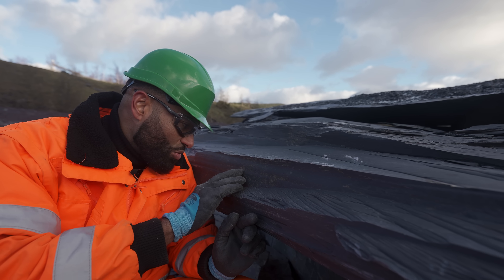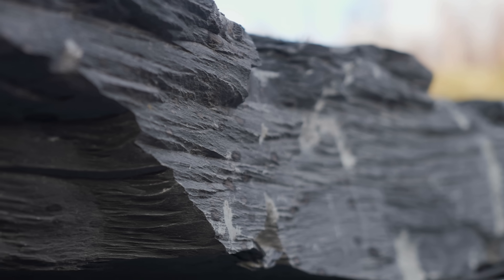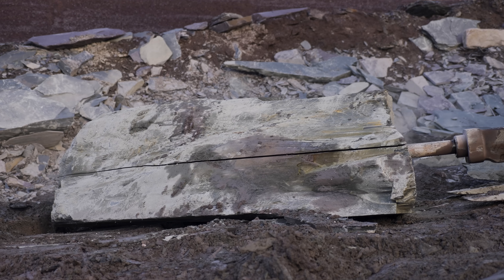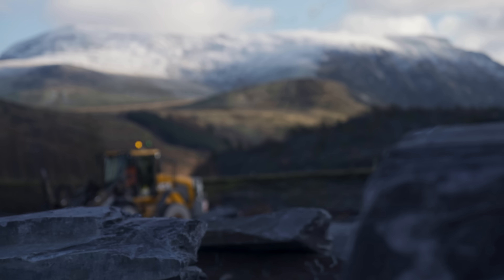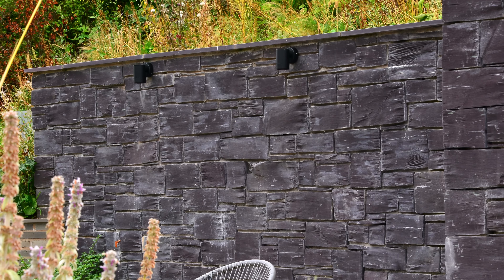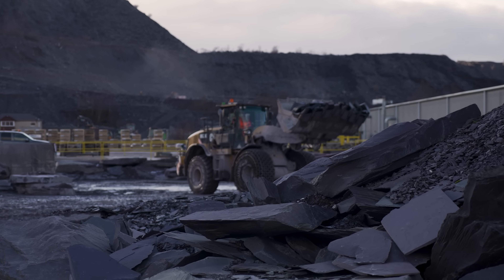When inspecting the slate, what we're looking for is these naturally straight occurring cleavage lines. This lets us know when we try to split it, it will split flat and not break. A telltale sign of a piece of slate that will not work for roofing products is one which has waves going up and down. Slate which does not make the cut for roofing products is moved to a separate area and inspected to see if it can be used for architectural finishing like walling and memorial stones. If the material is not suitable for architectural products, it is then used to create aggregates.